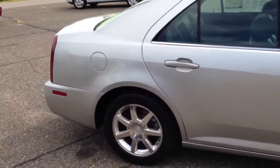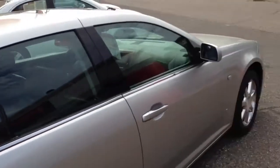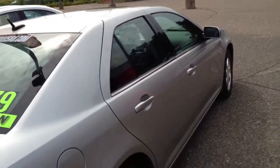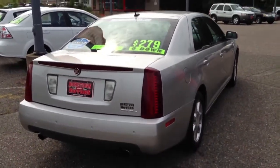Comes with a lifetime powertrain warranty. Covers engine, transmission, all wheel drive system, as long as you own the vehicle. No deductibles. Covers 100% parts and labor at any ASC certified garage in the country.